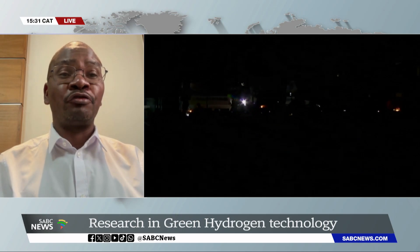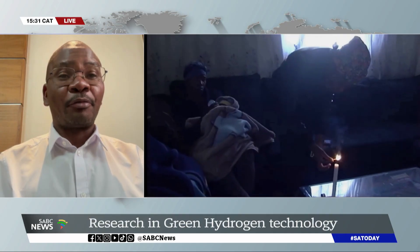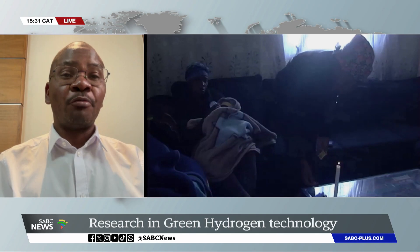Those are some of the things we are looking at. While concentrating on borehole water, we are looking at inland areas, because on the coastal areas we have ocean water where we can do desalination and then produce green hydrogen. On the inland provinces we don't have that luxury, and we also don't want to use potable water coming from the municipality.